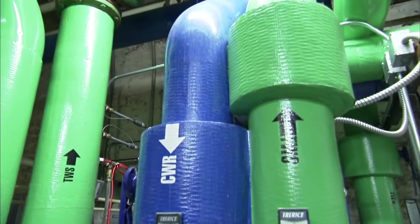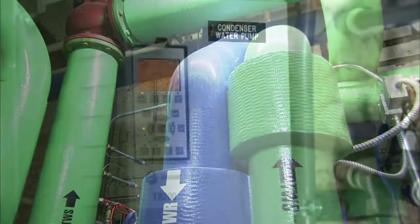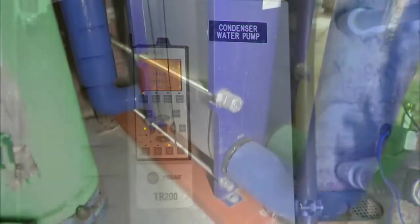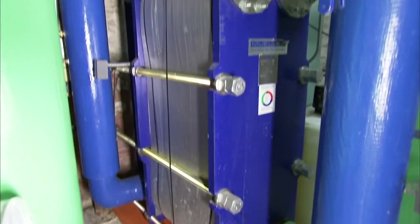They installed two new chillers under a cooling efficiency program. They also installed new variable frequency drives on their pumps, and a flat plate heat exchanger to take advantage of pre-cooling when the outside air temperature is optimum. We knew heading into it, because of our work with Xcel, that there would be some immediate rebates.